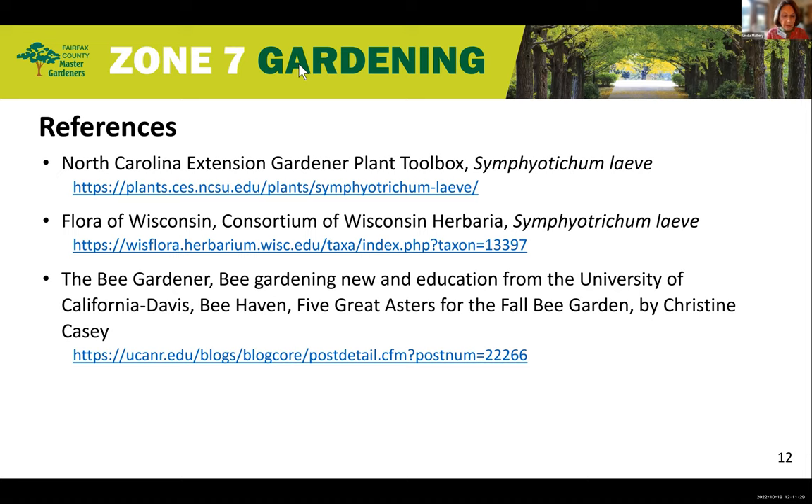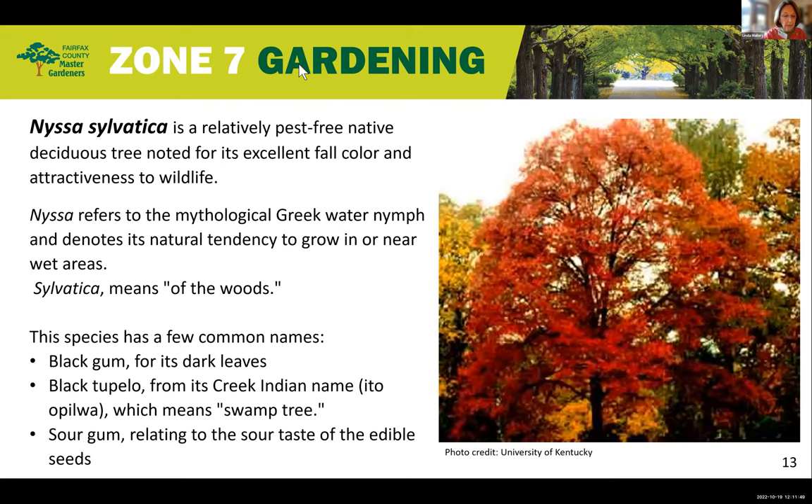The Aster is a great addition to our fall gardens — it's easy to grow, loved by bees, butterflies, and songbirds. What a great choice for our Zone 7 gardens. Thank you for sharing. Next, we're going to turn to our topic for today: native trees valued by wildlife with stunning fall colors. Look at the stunning fall color of the black gum. Over to Elaine for part one, the black gum tree.